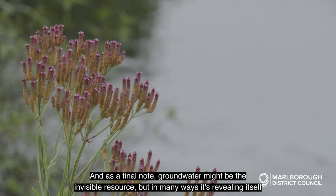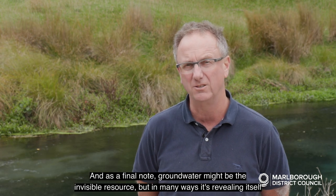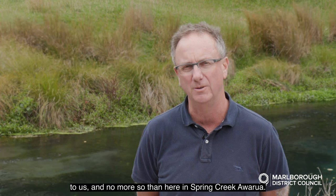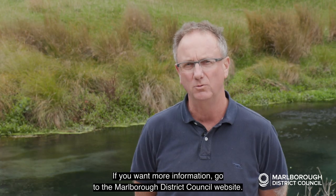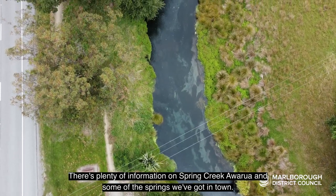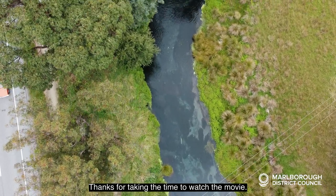As a final note, groundwater might be the invisible resource, but in many ways it's revealing itself to us, and no more so than here at Spring Creek Awarua. I've enjoyed talking to you today — if you want more information, go to the Marlborough District Council website. There's plenty of information on Spring Creek Awarua and some of the springs we've got in town. Thanks for taking the time to watch the movie.